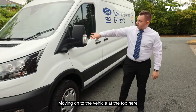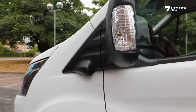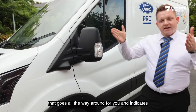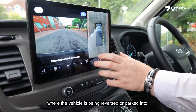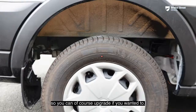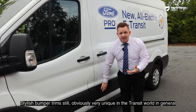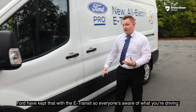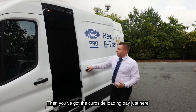Moving along the vehicle, at the top we've got the indicator stalks, followed by the 360-degree side camera which goes all the way around and shows where the vehicle is being reversed or parked. Ford has stayed with the wheel trims on the Transit model. The stylish bumper trim is obviously very unique in the Transit world, and Ford has kept that on the E-Transit so everyone knows what you're driving. Then you've got the kerbside loading bay just here.